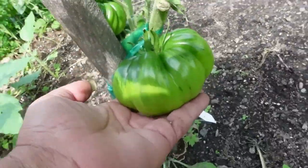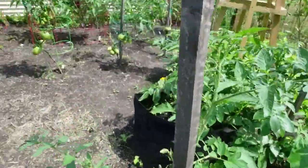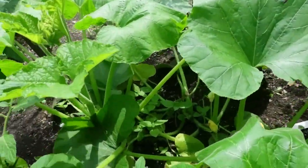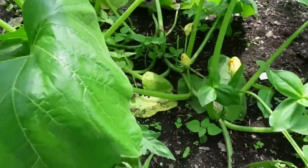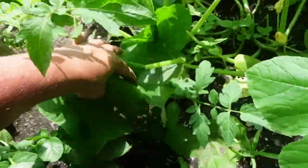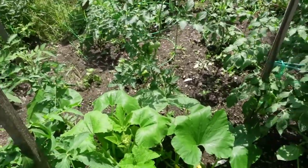Cherokee purple. Here's some more Paul Robeson. And here is a squash - let me see if there are any females so I can tell what it is. Probably another butternut or a honey nut, one of the two. That would be a winter squash, which is great for storing.